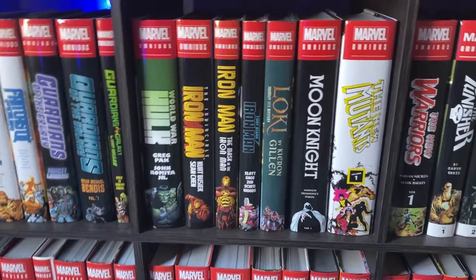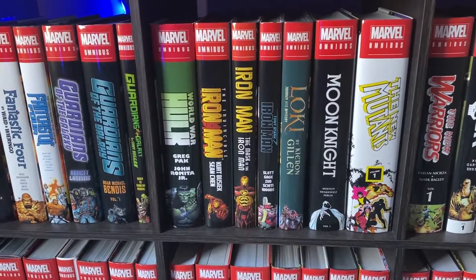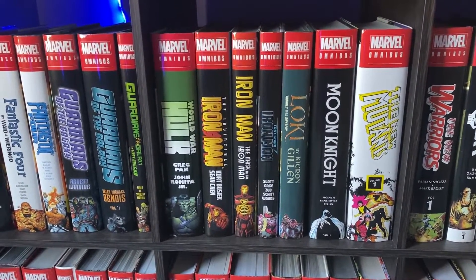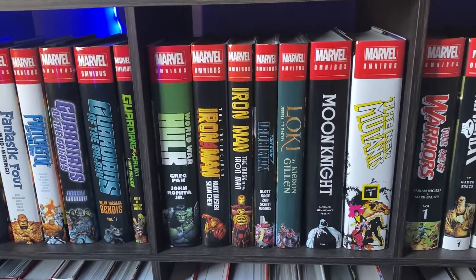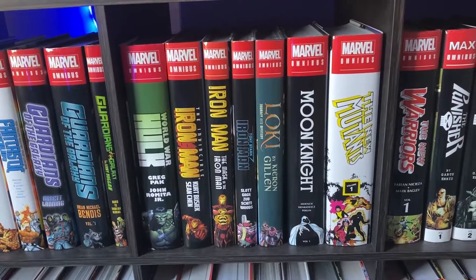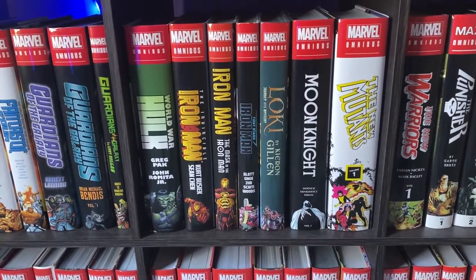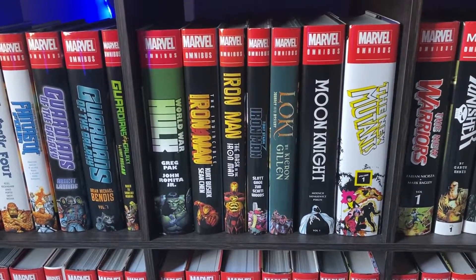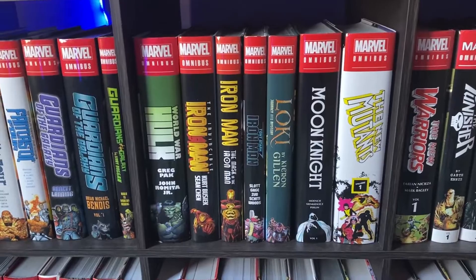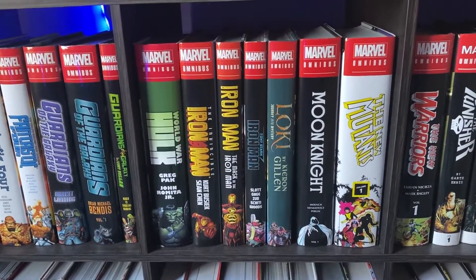The Invincible Iron Man by Kurt Busiek — there are two of them: Iron Man and then Iron Man: The Mask in the Iron Man. I actually think these books are really fantastic. I know some people take exception with the suit coming to life in that second omnibus, but I think that concept is cool. I think the concept of the cult of Iron Man is really cool, and the prose writing that Kurt Busiek does in there is really fantastic. I'd recommend reading that one if you're a fan of Iron Man.